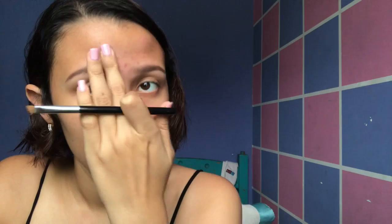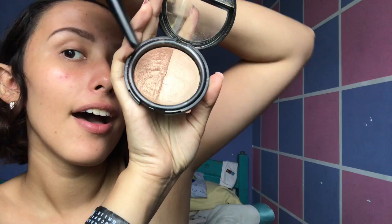Then we have this dual gold bronzer from Floormark. I use it on my cheeks and also on my forehead. I don't have a blush right now but I use this eyeshadow for my cheeks. And also more bronzer for my eyes so we look more colorful.